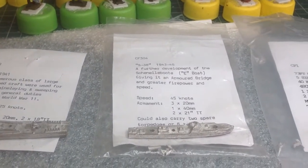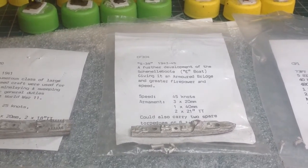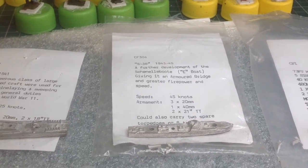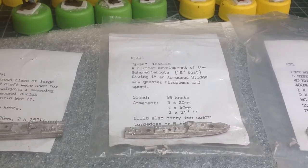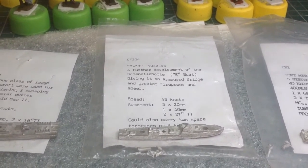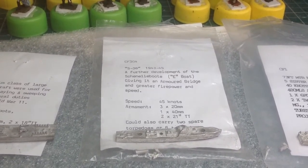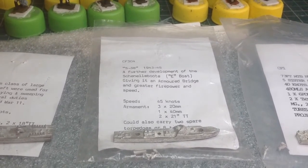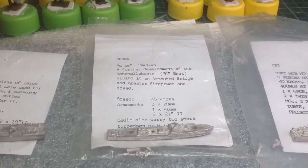Moving along, we've got the dreaded S-boat. As you can see, this is a later war one and they came with armoured bridges. The Germans had the sensible idea of actually using diesel engines in their boats, rather than high-octane petrol that the British and Americans used. I believe they were metal-skinned as well, rather than the wooden boats that the Royal Navy and US Navy used. As the war progressed, they got heavier and heavier armaments to try and fend off Allied aircraft.